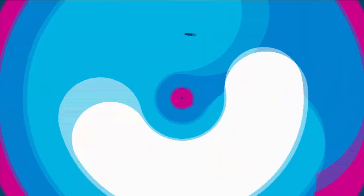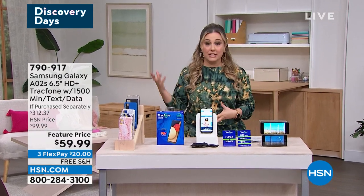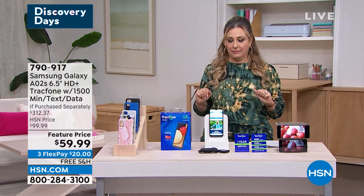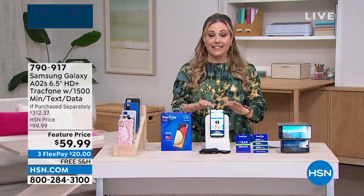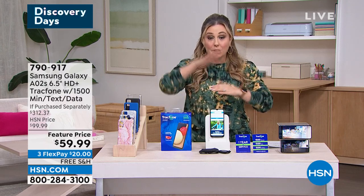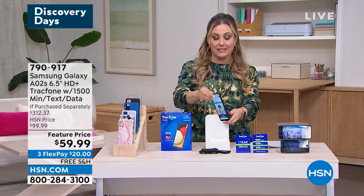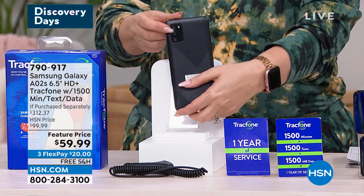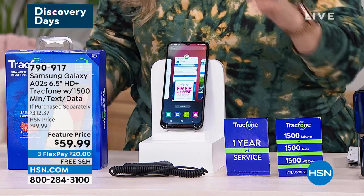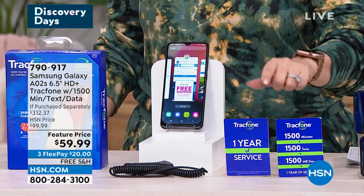We're going to start the hour out with what I think is the best TrackPhone deal in the 14 months I've worked here. I've presented a lot of TrackPhones — different brands, great deals — but let me tell you what the deal is today. We've got the Samsung Galaxy, one of the number one highest-end phones. It's got an octa-core processor — that's four levels of processor — so really fast speed. It's got a gorgeous camera. Here's the big deal: you're getting a year of service.